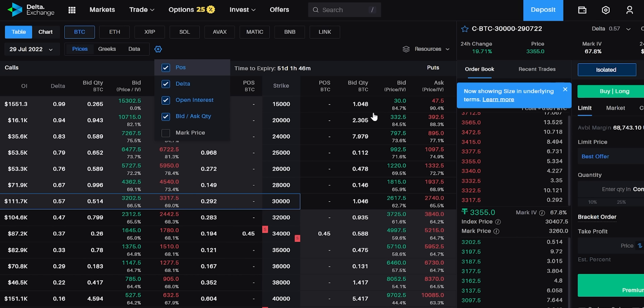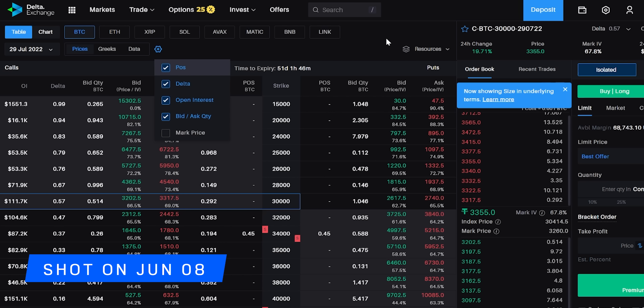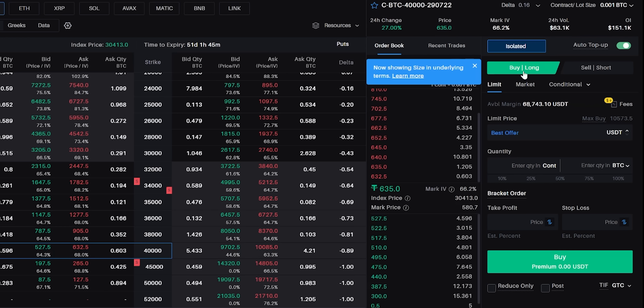To contain that loss, we sold some extra call options — specifically, we sold the 45,000 call option. The trading system is very convenient: go to Settings, click Position, and it shows exactly how much position you have. The 34,000 put option is 0.45 units — about half a Bitcoin — and the call option is also 0.45. The 45,000 call option position is 1.1, since we sold extra because markets are bearish due to US inflation data.